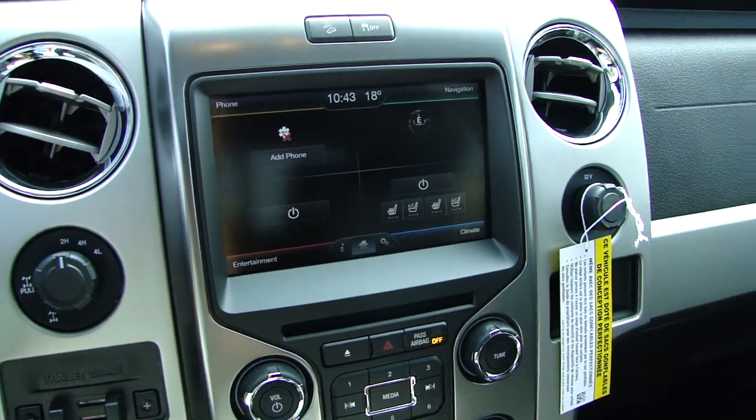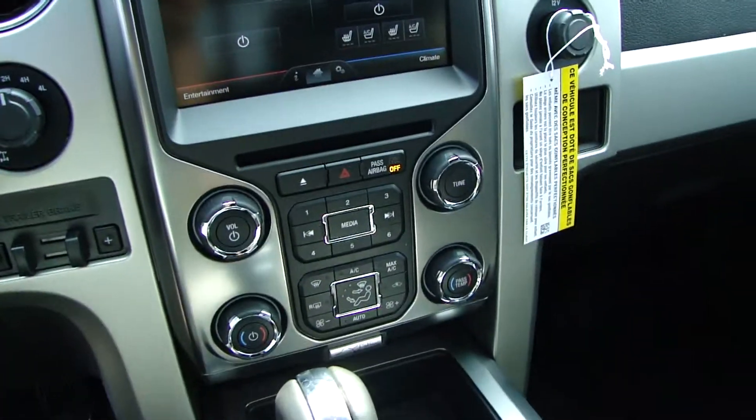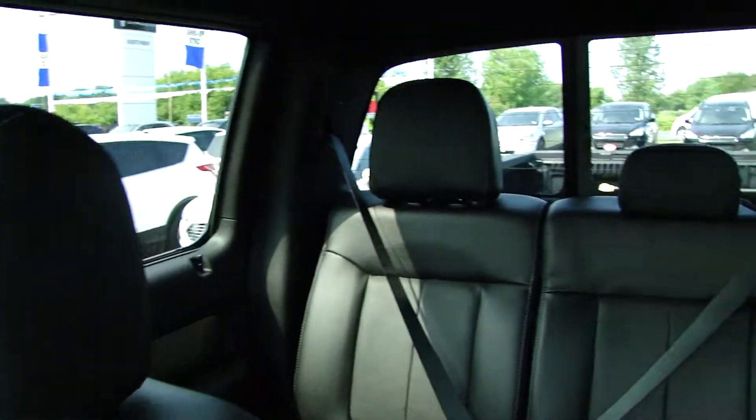It has Bluetooth, navigation, heated and cooled front seats, dual climate control, leather interior, lots of space, and this big beautiful sunroof.